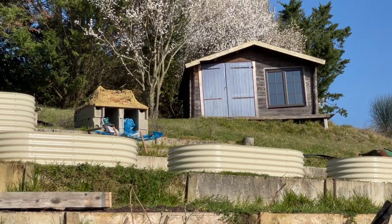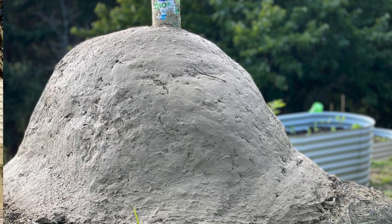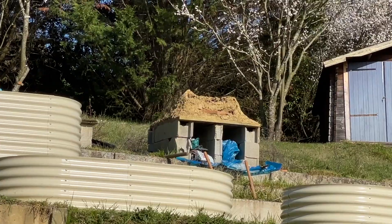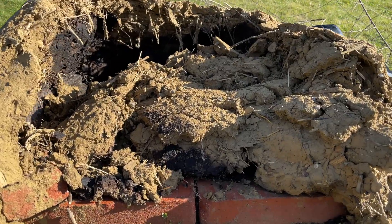Unfortunately, we were trying to build a clay oven and we got so much rain one week during the wintertime that it actually collapsed before we had a chance to bake it and seal it into place. That was a bummer.